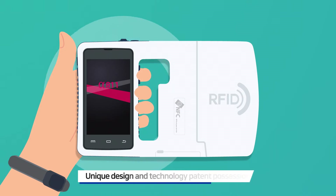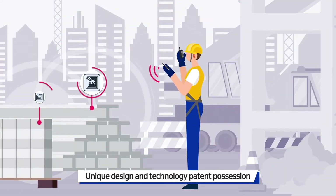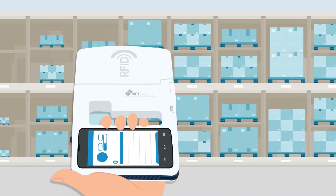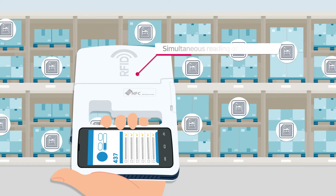Alpha 811. Conveniently portable with one hand through ergonomic design. Alpha 811 exactly identifies information between tag and reader without a direct contact.